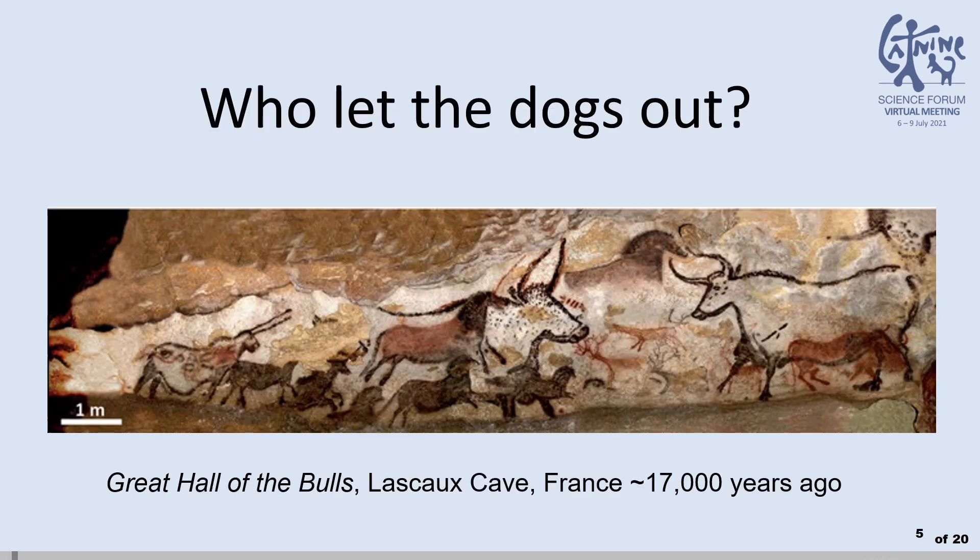This age overlaps with, and is succeeded by, many Upper Paleolithic cave art sites where there is an abundance of depicted animals such as horses, bison, ibex, and red deer. But where are the domestic dogs?